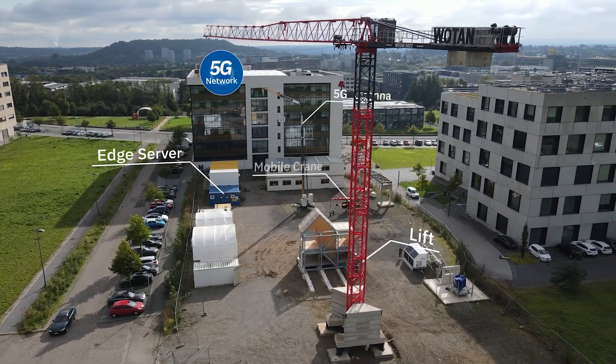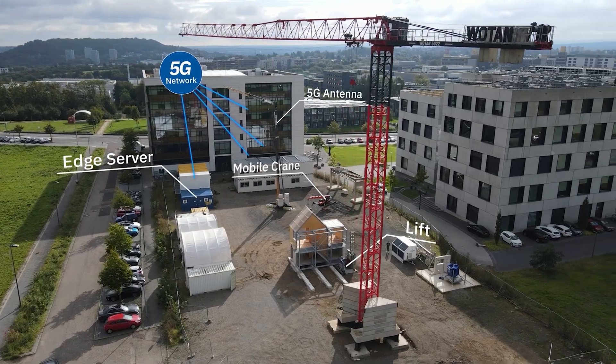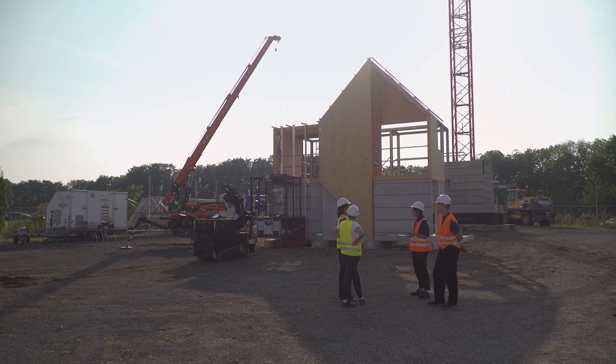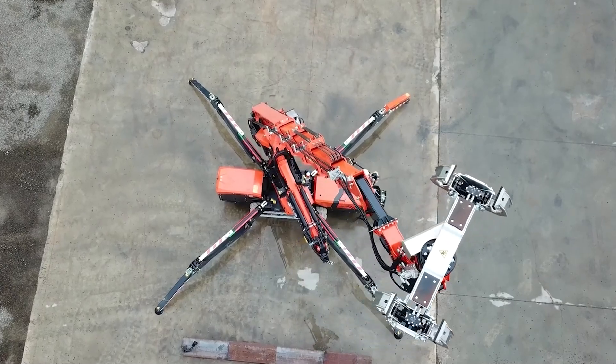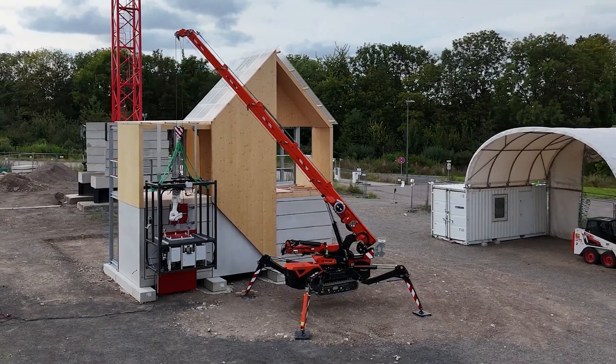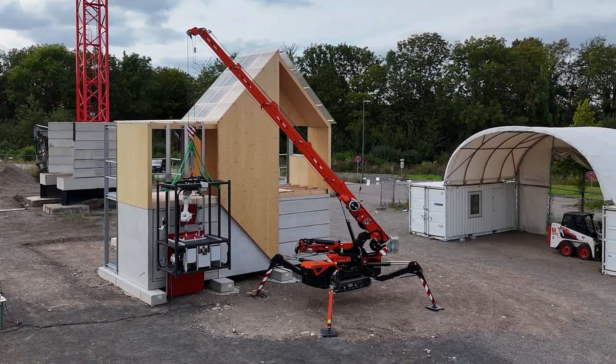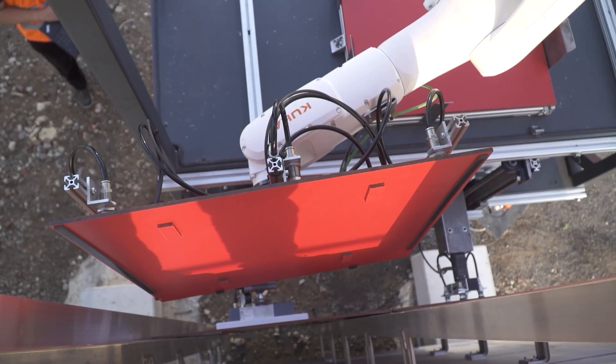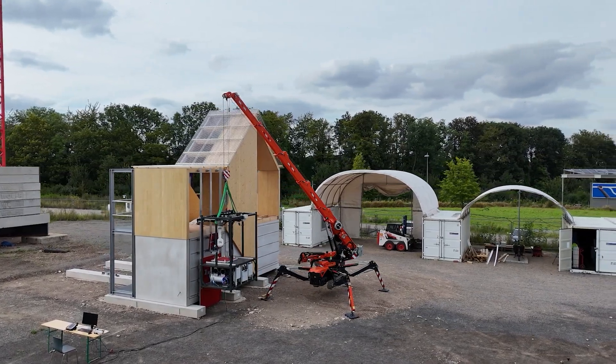The future of construction is researched at the reference construction site of the Center Construction Robotics. To tackle the shortage of skilled craftsmen, MAX is a first automated plug-and-produce solution to revolutionize scaffold-free facade refurbishment. MAX stands for Mobile Assembly X-System.